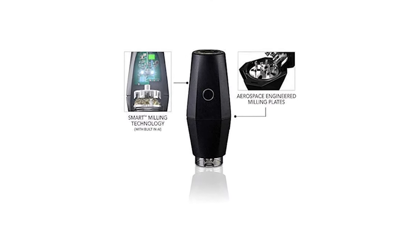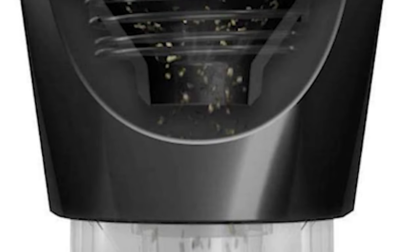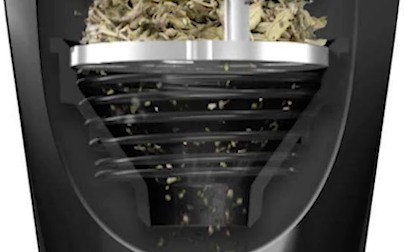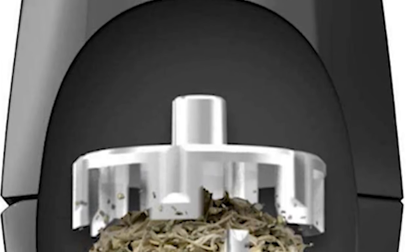In addition, this grinder is engineered with artificial intelligence to expertly mill instead of grind. It is made with aerospace-engineered aluminum milling plates, designed to mill and built to last.